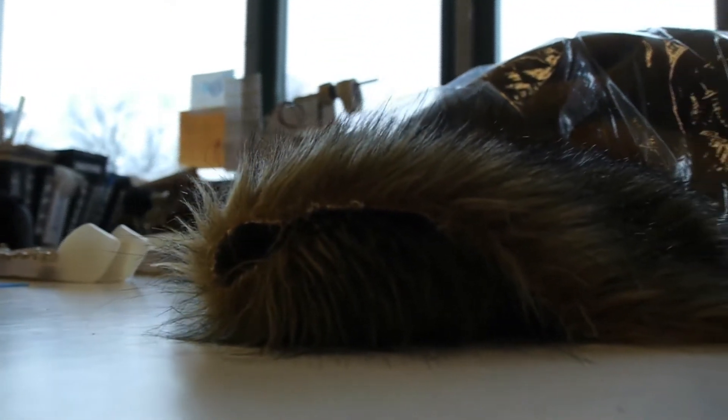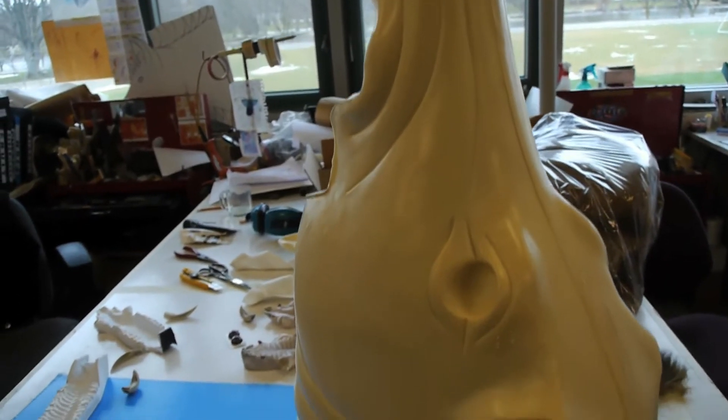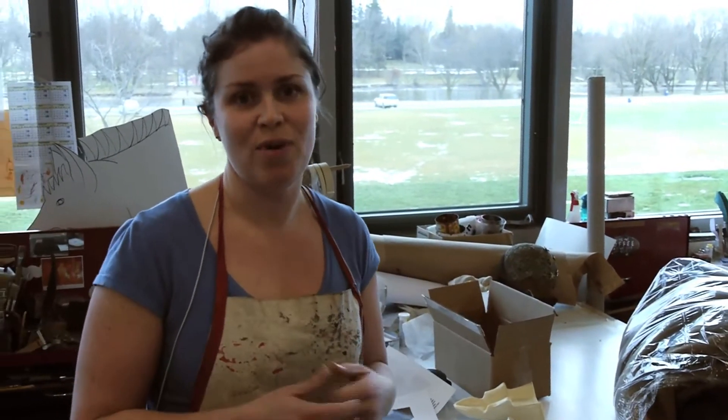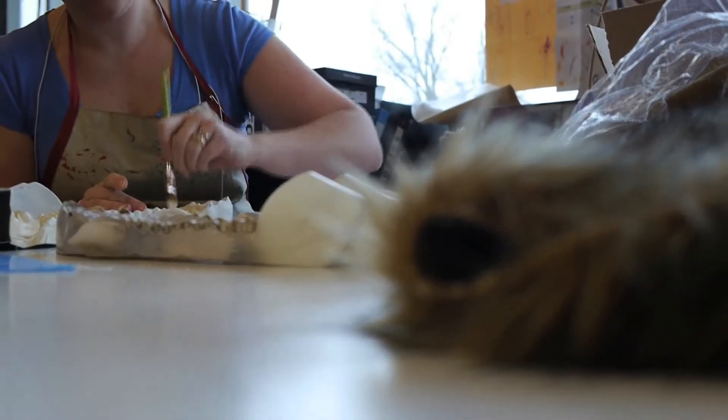The interesting thing about this boar's head this year is we're buying some things from a taxidermy shop, like this form over here, trying to create a quicker way of making something instead of hand carving it, which we would typically do. So it's kind of an experiment right now, which is kind of fun.